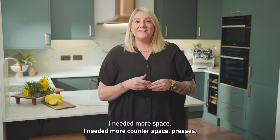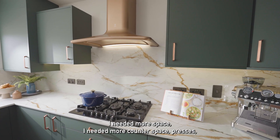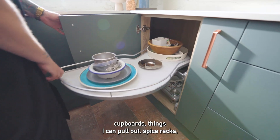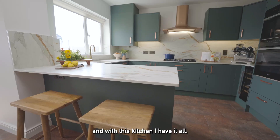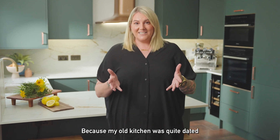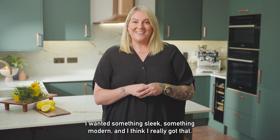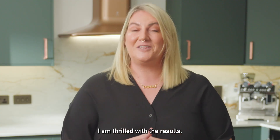For my new kitchen I needed more space, more counter space, presses, cupboards, things I can pull out, spice racks — and with this kitchen I have it all. Because my old kitchen was quite dated I wanted something sleek, something modern, and I think I really got that. I am thrilled with the results.